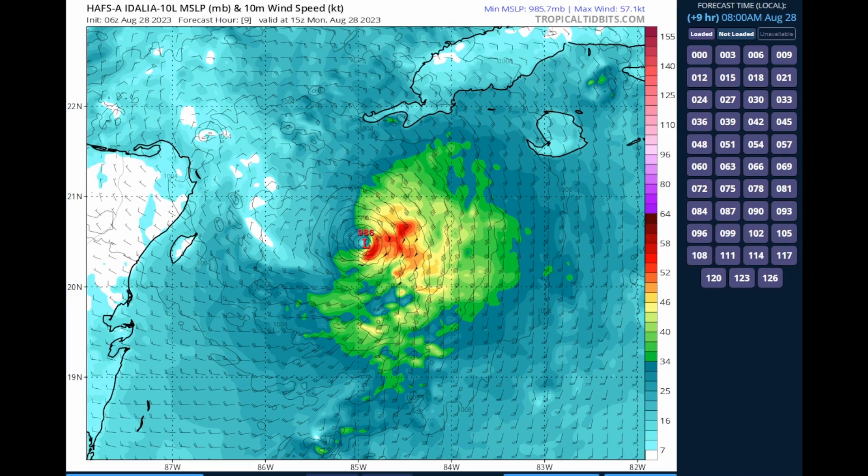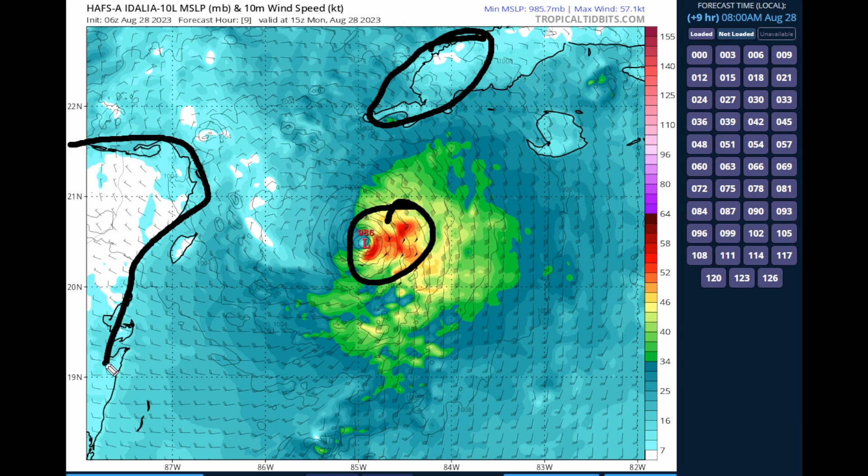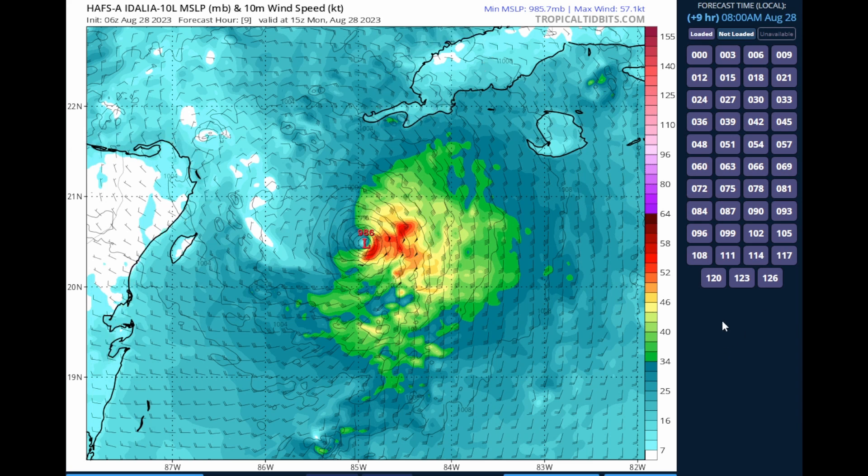Now we're going to look at the latest hurricane intensity models, because this is very important. We've had some corrections but also a slightly weaker output with the models today. Let's look at the HAPS-A model on Idalia. Here is Western Cuba, here is the Yucatan Peninsula. Let's move this forward and see how strong this actually might end up getting. Everyone is saying this is going to become a major hurricane — I'll share my thoughts on that a little bit, because I don't want to go too crazy and hype this up too much.